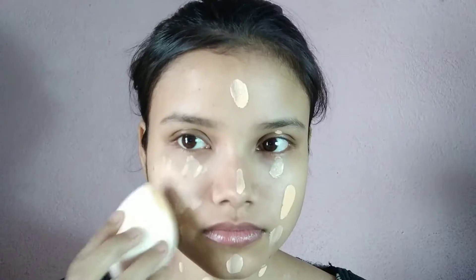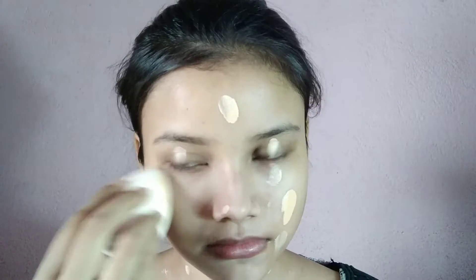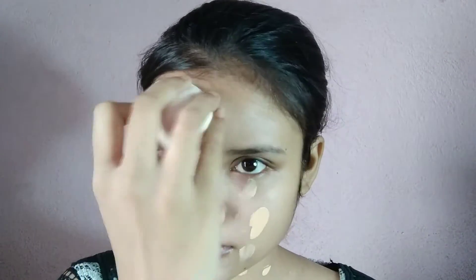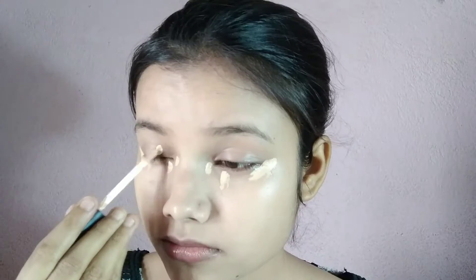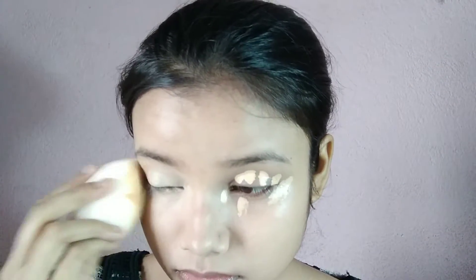Pages apply kar liya hai, then a damp beauty blender se blend kar liya hai. Next maine concealer apply kiya hai — Swiss Beauty concealer, shade Sand Sable — inner corners pe apply kiya hai, also eyelid pe apply kiya hai and eyes ke neeche bhi apply kiya hai, then damp beauty blender se blend kar liya hai. Fir is pure base ko set karne ke liye Color Sense compact powder shade Beige se dab dab karke poore face aur neck pe apply kiya hai.